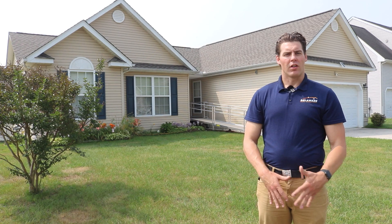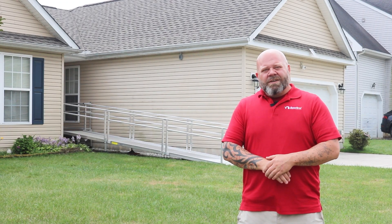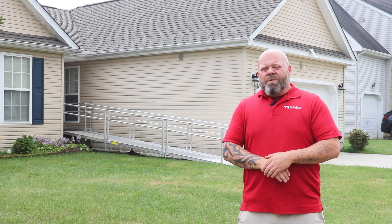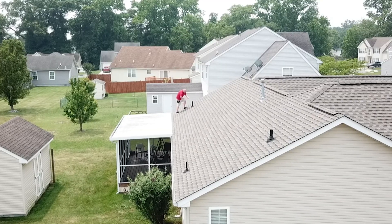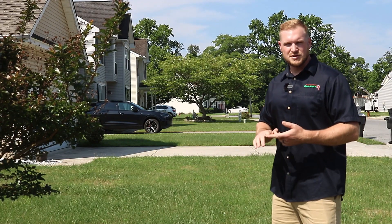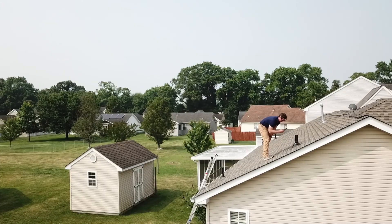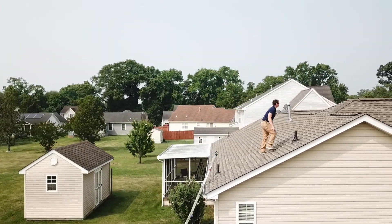Before a roof inspection, I'll check it from the ground at all angles — looking for damage to the roofing surface itself, the components of the ventilation system, the pitch, and the plumbing stacks. I also look at the ridge vent because those are the most prone to damage and leaks.